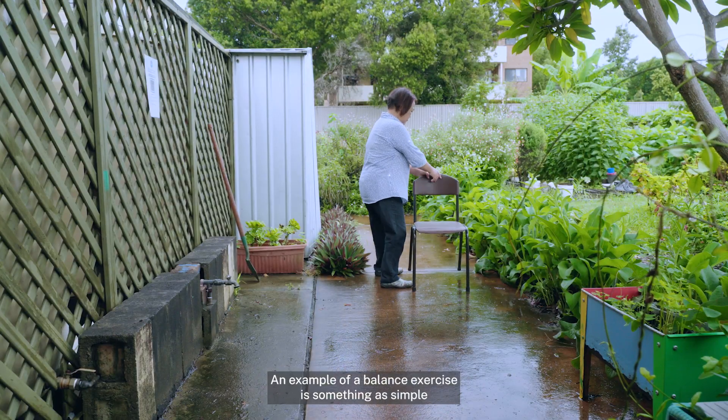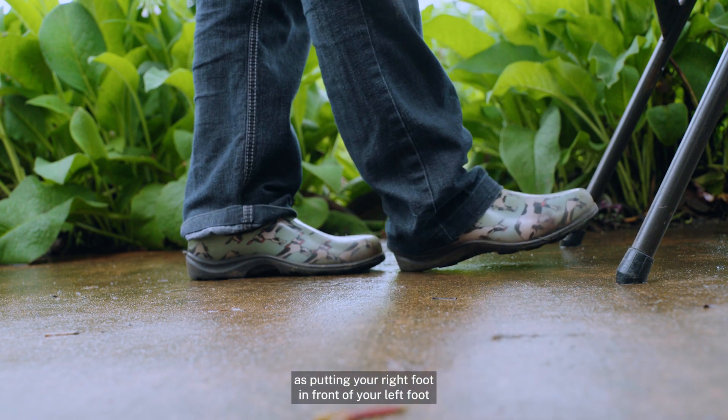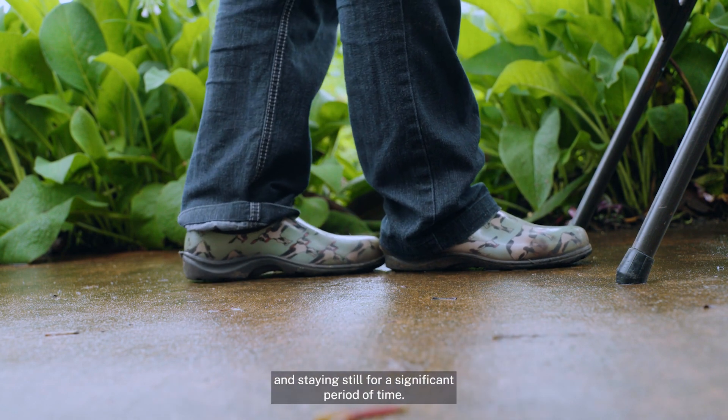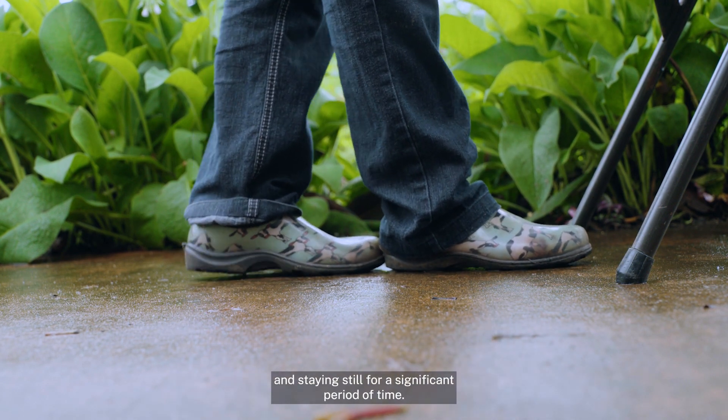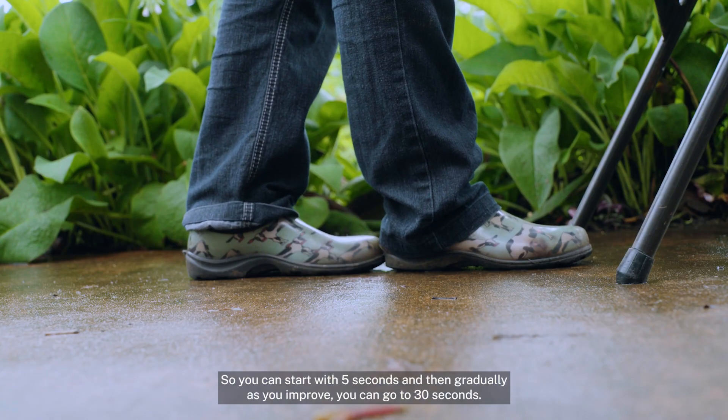An example of a balance exercise is something as simple as putting your right foot in front of your left foot and staying still for a significant period of time. You can start with five seconds and gradually, as you improve, you can go up to 30 seconds.